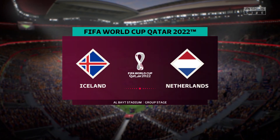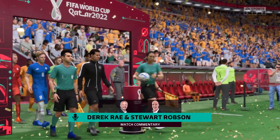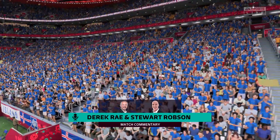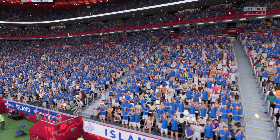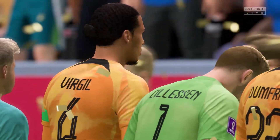Hello, good evening to you. Part of the story here is the Albaic Stadium by night — 60,000 capacity here. I'm Derek Ray, and ready with his tactics board alongside me is Stuart Robson, my commentary partner. Both teams looking to get off to a flying start here on match day one at the 2022 FIFA World Cup.